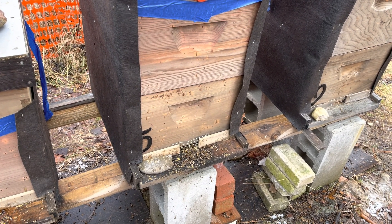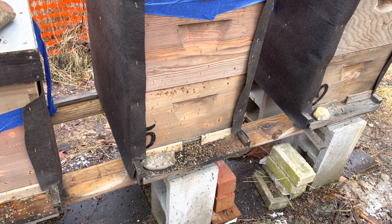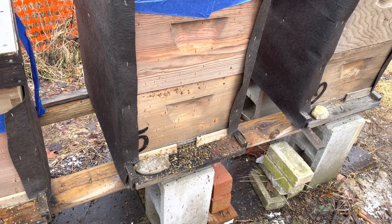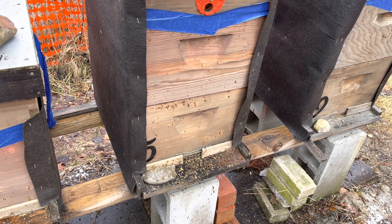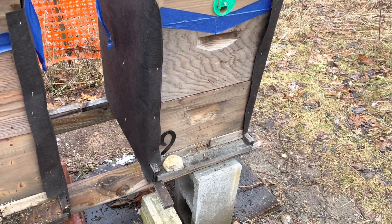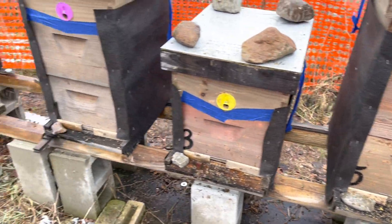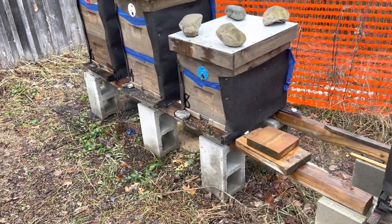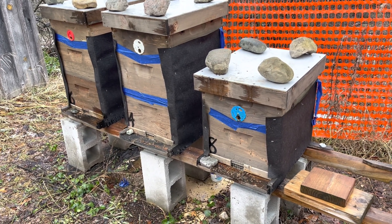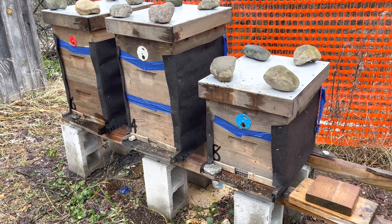This one I don't like at all. Looks like we might have some dysentery in that one. So we're going to get in and take a look. Good thing is if there is any dysentery, the fondant's on there now, so hopefully that can help knock out any problems they're having.